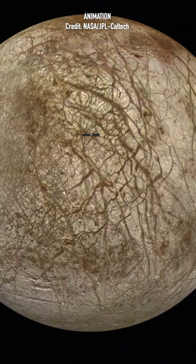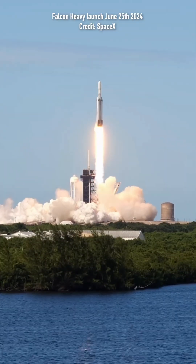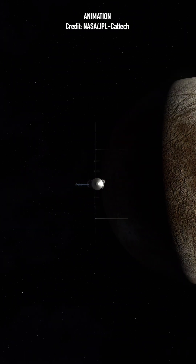There has been so much doubt cast about NASA's Europa Clipper mission, which is planned to launch in October on one of SpaceX's Falcon Heavy rockets. It's set to explore Jupiter's icy moon Europa.